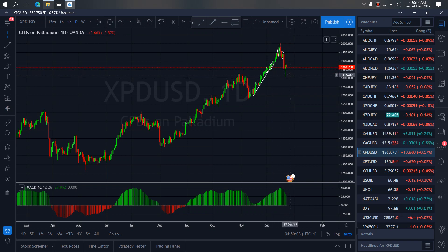On palladium for today, at present they are correcting sideways here. We will watch once they are through with this correction — they will give us more drop. This is what we expect to play out on palladium.